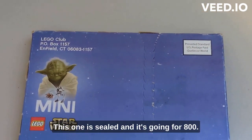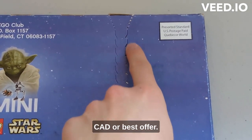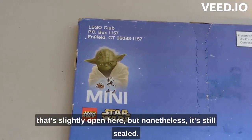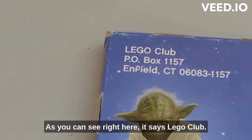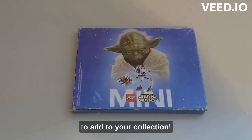This one is sealed and is going for $800 Canadian or best offer. As you can see, there's a little bit of damage — it's slightly open here — but nonetheless it's still sealed. It's really hard to find brand new ones like that. As you can see right here, it says LEGO Club with a United States address. Nonetheless, this is an excellent set to add to your collection.